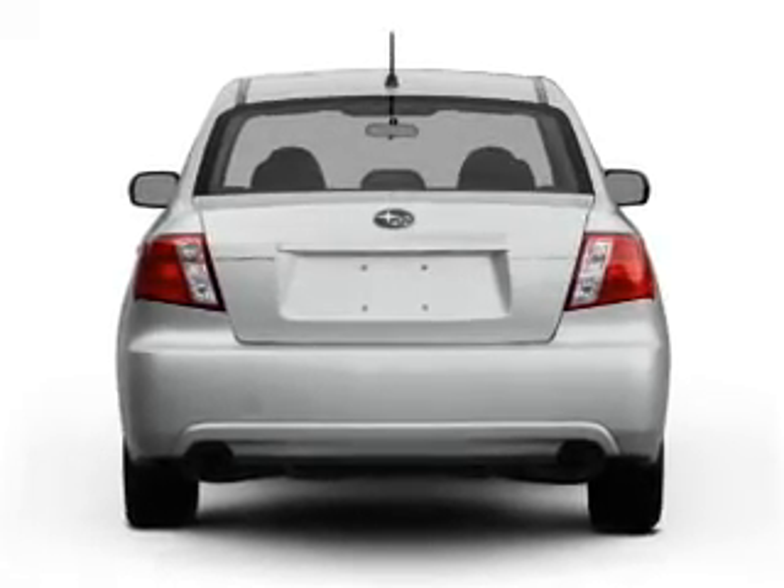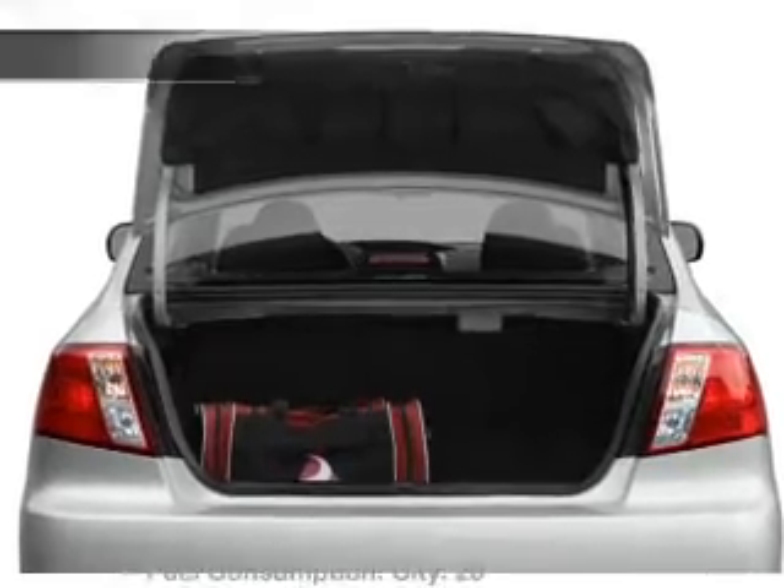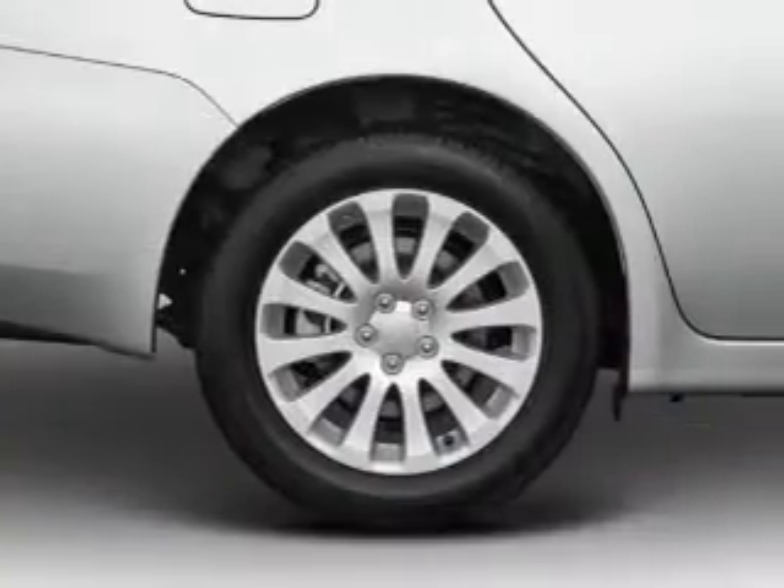Premium wheels lend a distinctive appearance. You will appreciate the safety feature of anti-lock brakes. Plus enjoy these notable features that are included in this vehicle: air conditioning,